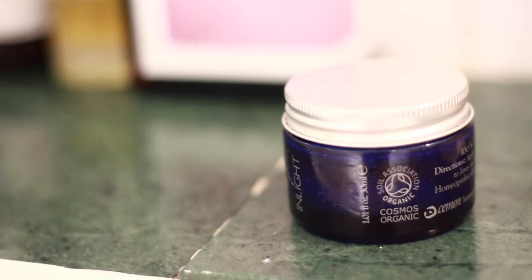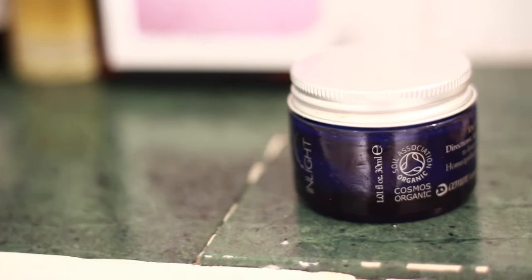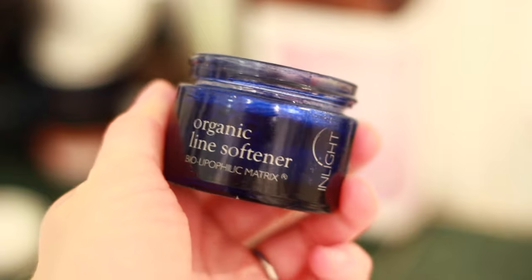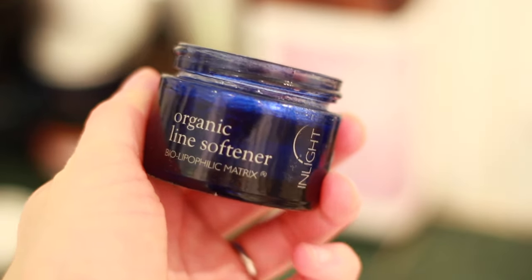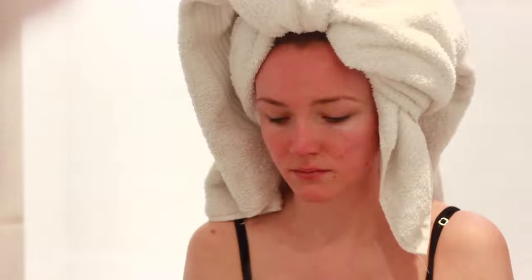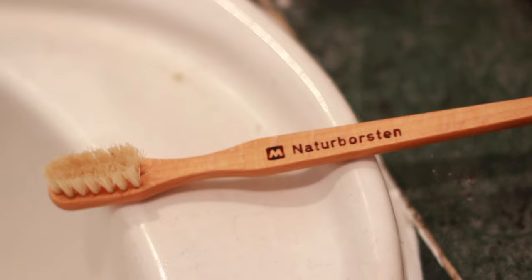Then it's time to moisturize my face. This is Inlight — they've actually just had a rebrand so their packaging now looks completely different, but they are a certified organic beauty brand and I'm just so in love with this line softener, it's so nice.